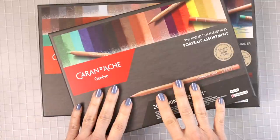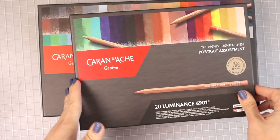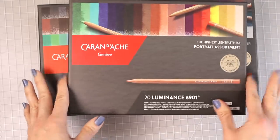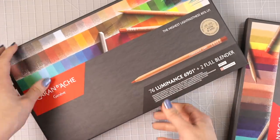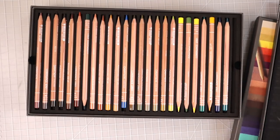The next thing I have are my Caran d'Ache Luminance pencils. I absolutely love these pencils — if you don't already have a set, add them to your Christmas list. I'm sure somebody that loves you and wants you to be happy with your coloring hobby will pick these up for you. Look at this packaging — it is just amazing, absolutely beautiful.